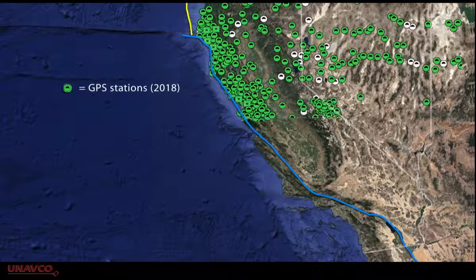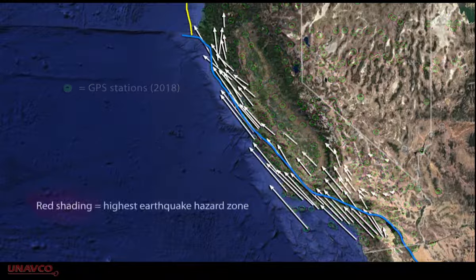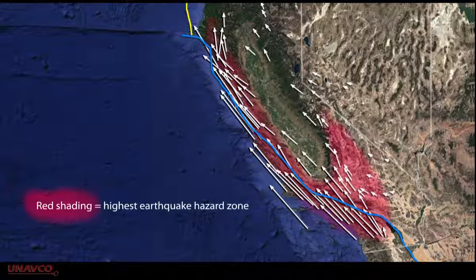The larger network of GPS stations placed throughout California shows that the strike-slip deformation is broadly distributed, and significant earthquakes can occur throughout the region, even well east of the plate boundary, although these earthquakes are likely less frequent and of a smaller magnitude.